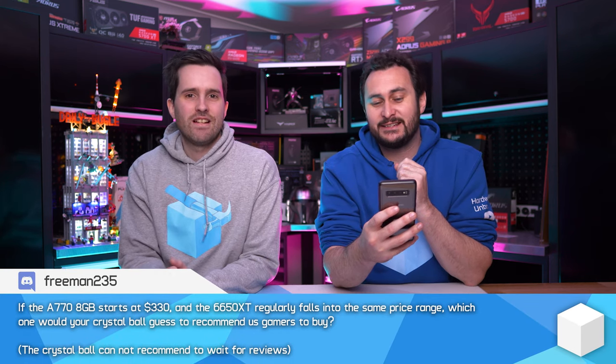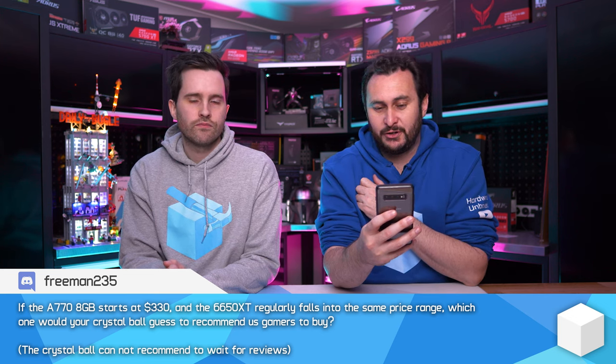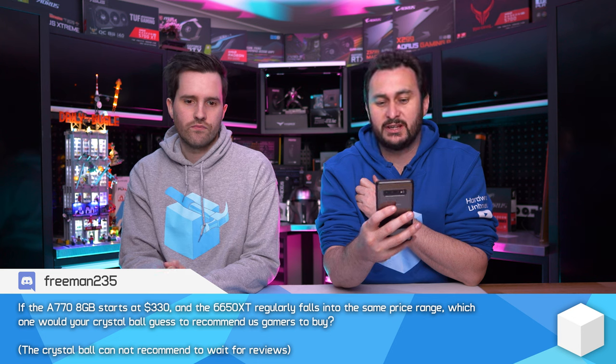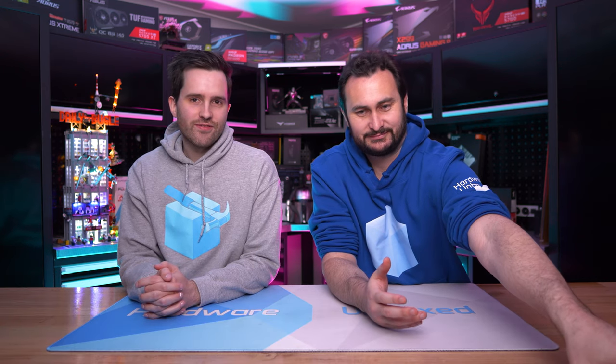If the Arc A770 8GB starts at $330 US and the RX 6650 XT regularly falls into the same price range, which one would you recommend? I would not buy an Intel Arc product if it offered the same price-to-performance ratio as an established competitor — it has to be better. And honestly, if I was going to predict the A770's performance, I'd say that's probably unlikely to beat the competition at $330. There were rumors ages ago it was supposed to compete in the $370-$370 Ti range at $500, but the market has changed substantially since then.